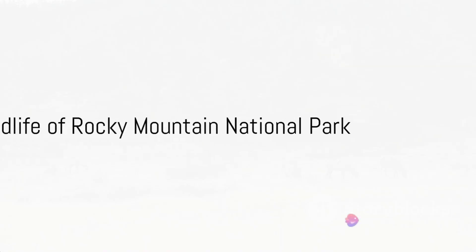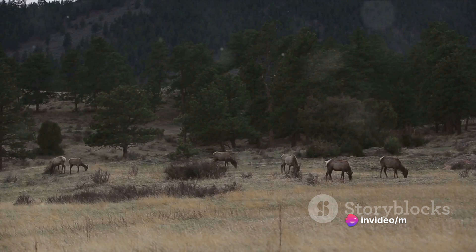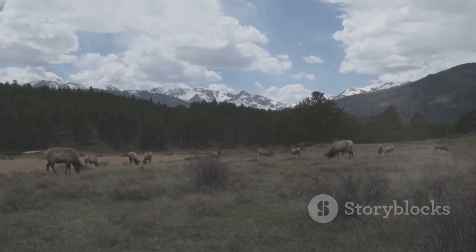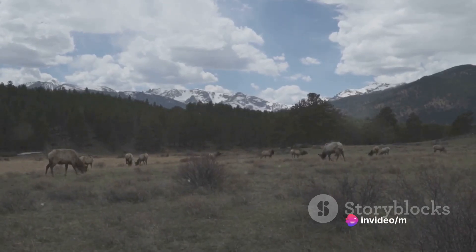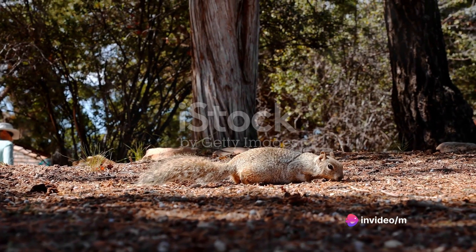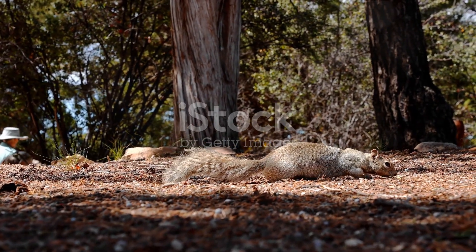Rocky Mountain National Park is a haven for a plethora of wildlife species. The park teems with a rich diversity of animal life, making every visit an exciting safari. Majestic elk, mule deer, and moose wander freely here, while bighorn sheep are often seen navigating steep slopes with ease. But it's not just about the bigger creatures — squirrels and chipmunks scurry amidst the park's lush greenery, adding to the vibrant wildlife tapestry.